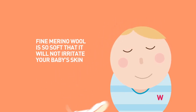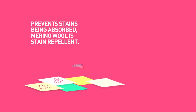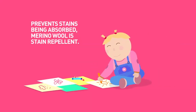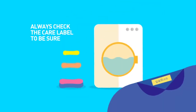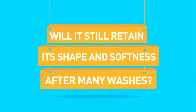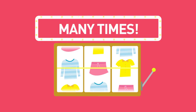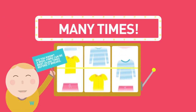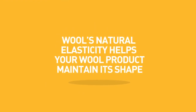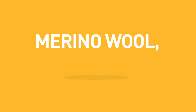Why is merino wool easy to care for? It helps prevent stains from being absorbed — merino wool is stain repellent. Many wool products are now machine washable; always check the care label to be sure. It will still retain its shape and softness after many washes, looking as good as new. Did you know a wool fiber can be bent twenty thousand times before it breaks? Wool's natural elasticity helps your wool product maintain its shape — that's why merino wool baby clothing is so durable.